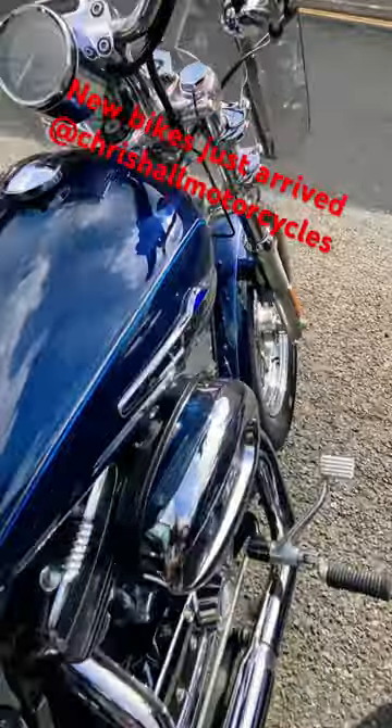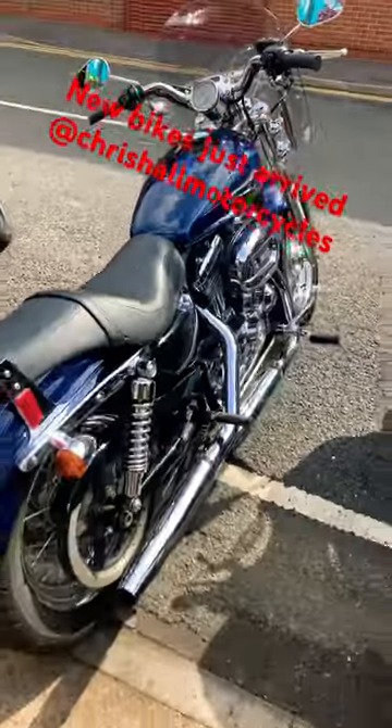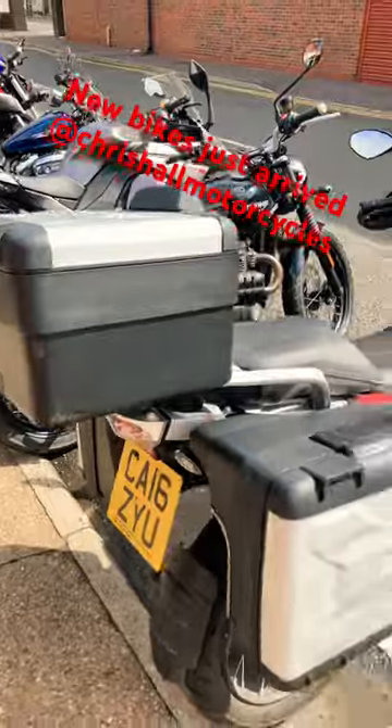We've also got a Harley Davidson XL 1200 Sportster over there in a beautiful popping pearlescent blue in the sunshine today here in Doncaster. Any questions, give us a call on 01302 760 967.